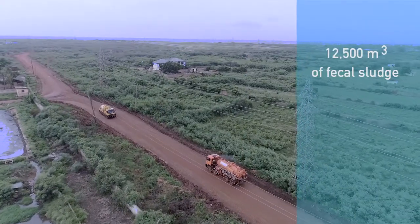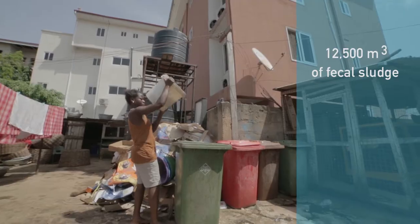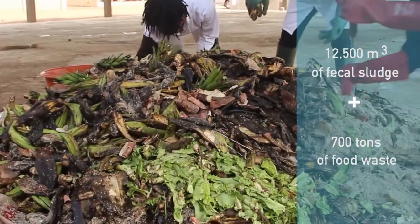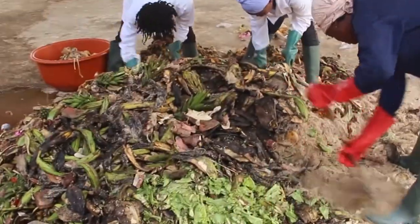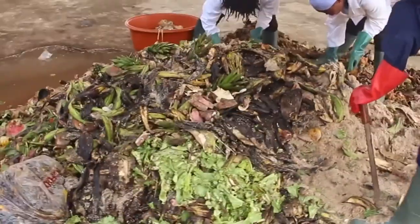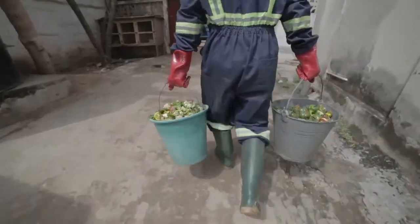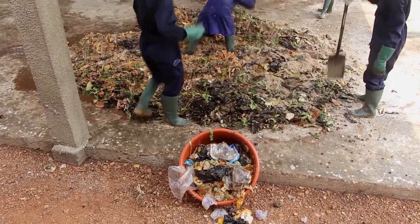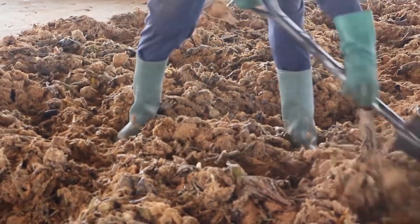Up to 12,500 cubic meters of fecal sludge from household and public toilets and 700 tons of salted food waste gathered by tankers and garbage trucks managed by Jekora Ventures Limited are assembled at the site to undergo various treatments, from sieving to the final stage of bagging the pellets — a process known as pelletization.